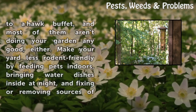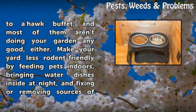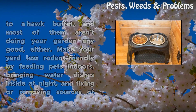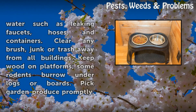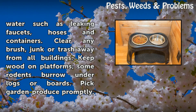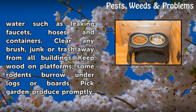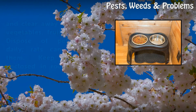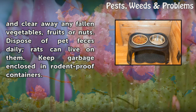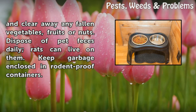Rodents of all kinds set a hawk buffet, and most of them aren't doing your garden any good either. Make your yard less rodent-friendly by feeding pets indoors, bringing water dishes inside at night, and fixing or removing sources of water such as leaking faucets, hoses and containers. Clear any brush, junk or trash away from all buildings. Keep wood on platforms, as some rodents burrow under logs or boards. Pick garden produce promptly and clear away any fallen vegetables, fruits or nuts. Dispose of pet feces daily, as rats can live on them. Keep garbage enclosed in rodent-proof containers.